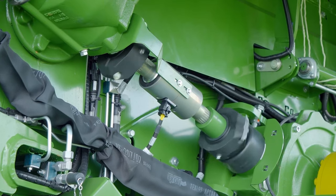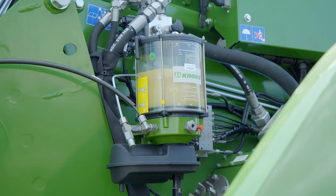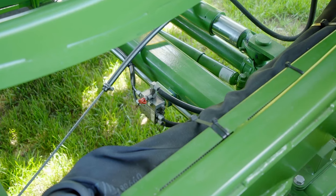The chainless drive system utilizes gearboxes and a rugged driveline, and features continuous lubrication, requiring less maintenance.